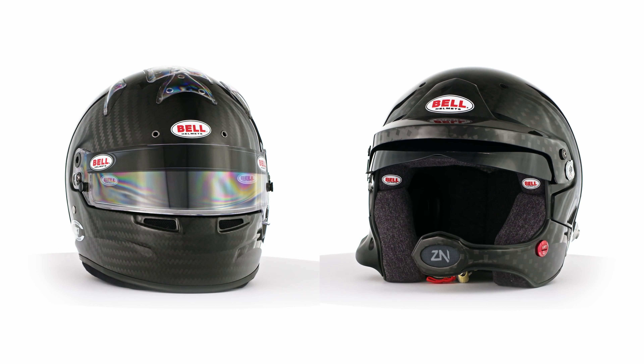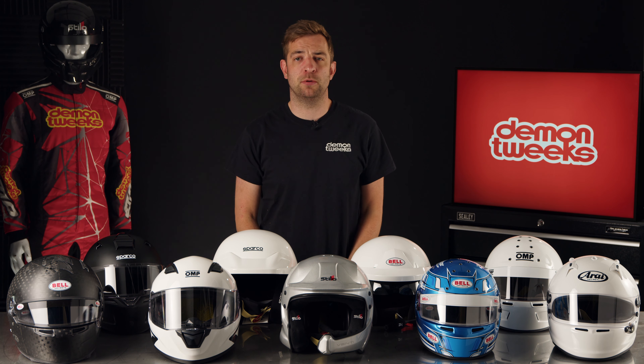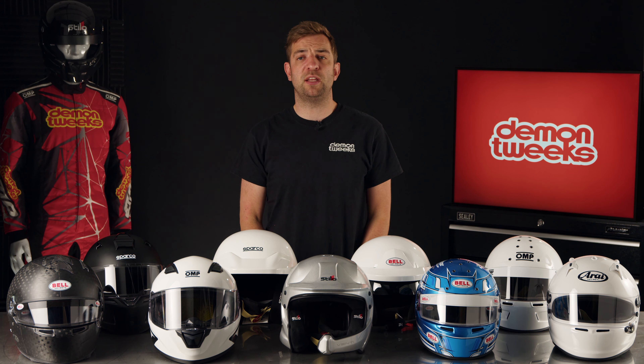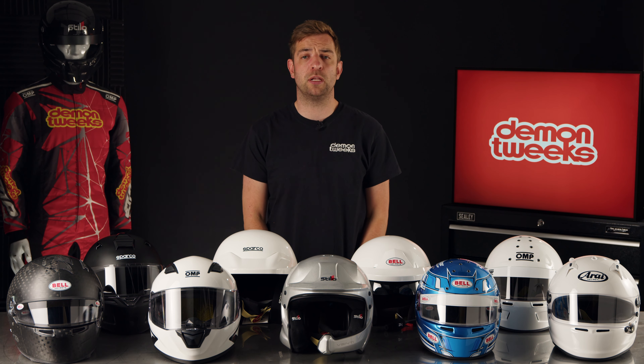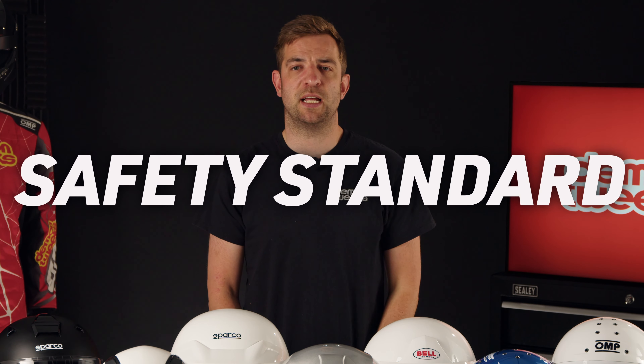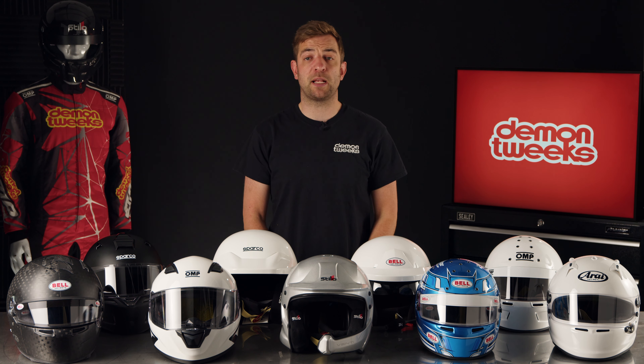So, what points should you consider when you're buying your helmet? Helmet type: full face or open face? We always recommend a full face helmet where possible, due to the increased level of safety and coverage for your face and eyes. Open face are more favourable in rallying, track days and tutoring where communication is crucial.